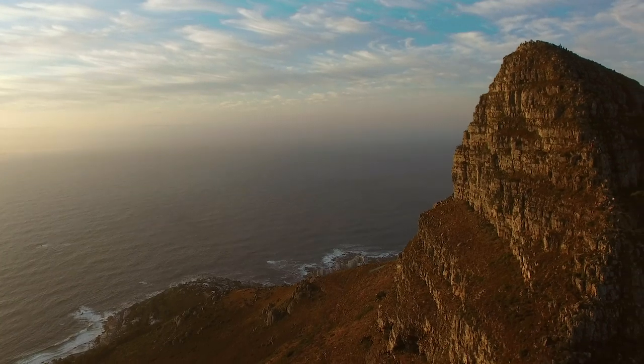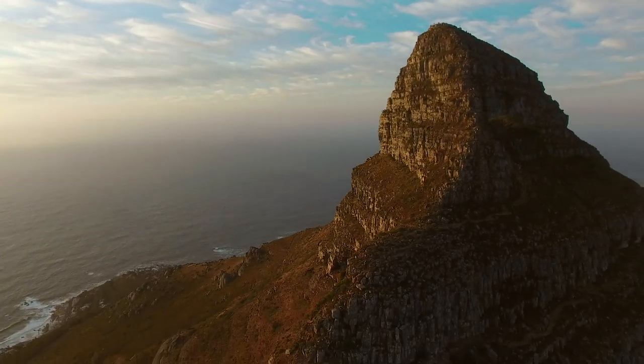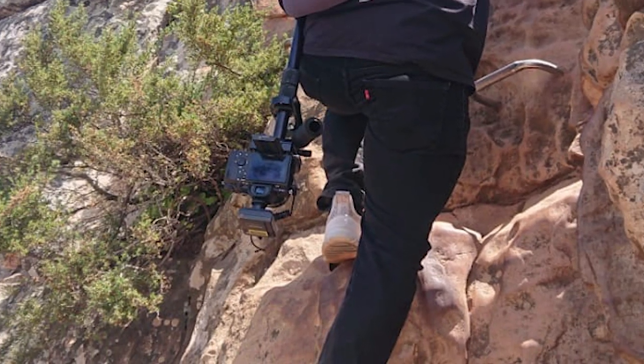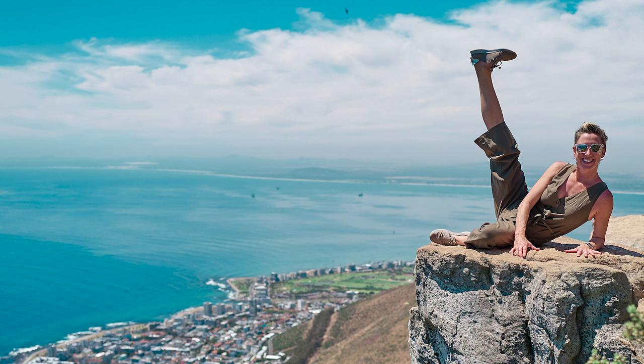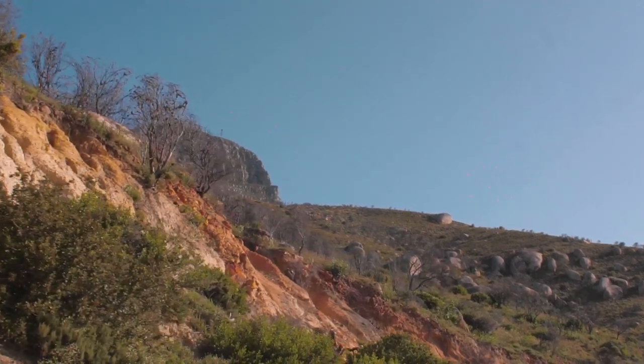Antonio quite didn't realize that he would be able to summit Lion's Head with all the gear he was carrying. The conditions were far hotter than we expected and the video camera ended up overheating, becoming a useless burden for Antonio, so we were down to pictures for the rest of the hike.